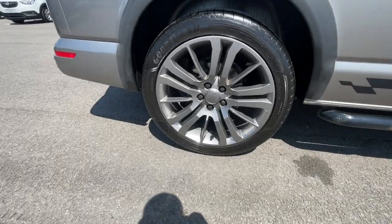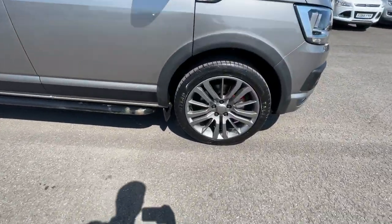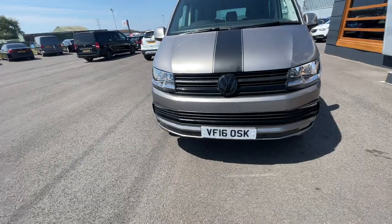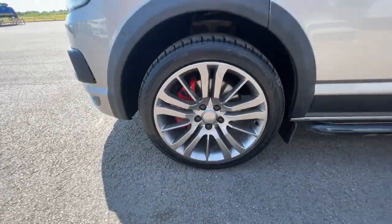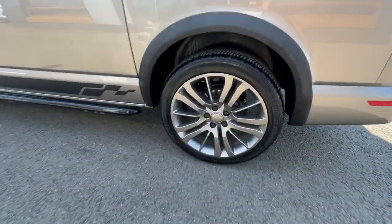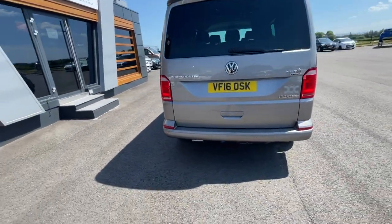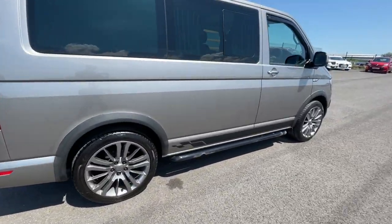Really good condition on all four alloys. It's got the red brake calipers, electronic adjustable and heated door mirrors, halogen headlights, and front and rear parking sensors. It's got a side opening door which I'll show you at the end of the video, and it's got the side gloss rails at the bottom. Really gorgeous van.